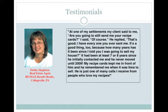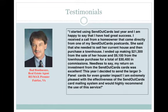Here's just one of many calls that I've received from people who love my recipes. Another RE/MAX real estate professional says: 'I started using SendOutCards last year and I'm happy to say that I've had great success. I received a call from a homeowner that came directly from one of my SendOutCards postcards. She said that she needed to sell her current house and then purchase a townhouse. I ended up making $21,300 from the sale of her house and $9,100 from the townhouse purchase, for a total of $30,400 in commissions. Needless to say, my return on investment from the SendOutCards system was excellent. I'm extremely pleased with the effectiveness of the SendOutCards card mailing system and I would highly recommend the use of this service.'